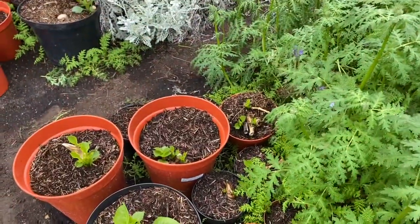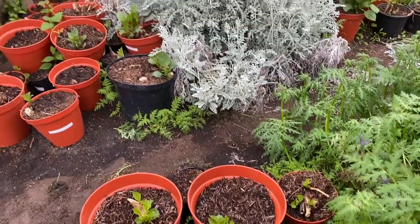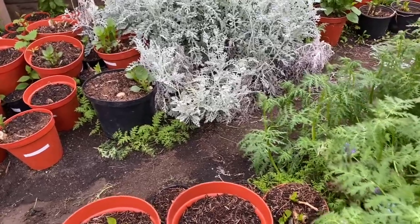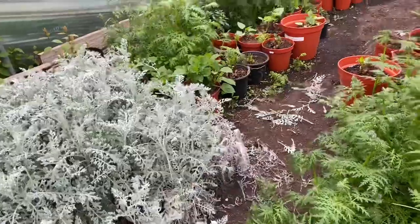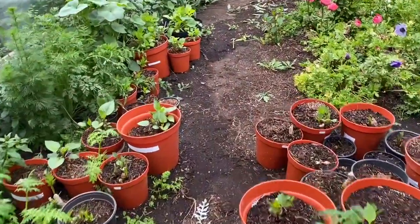When the tulips have been dug up, you see it's a whole sequence — everything follows on from each other. You dig up the tulips, you plant the dahlias where the tulips were. You dig up the dahlias, you plant something else where they were. That's how it works. And the dahlias, as you can see, they're going all the way along here.